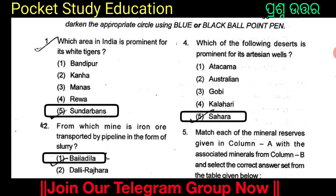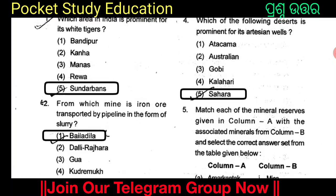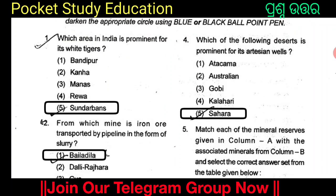Which of the following deserts is prominent for its artesian wells? The options are Atacama, Australian, Gobi Desert, Kalahari Desert, and Sahara Desert. The answer is Option 5: Sahara Desert. The Sahara Desert is prominent for its artesian wells.